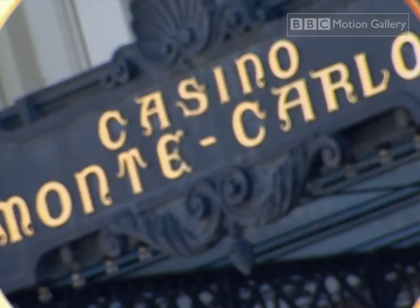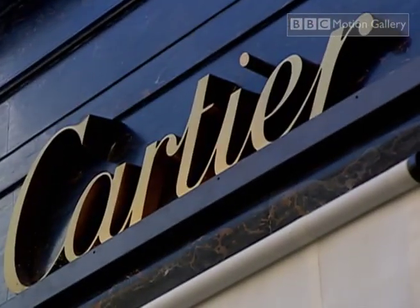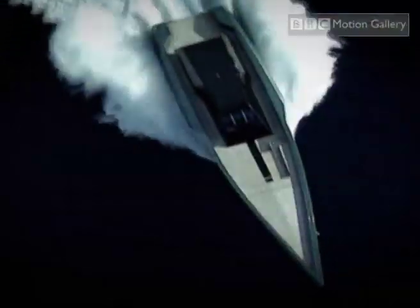This time on Explorations, we take a look at the high-tech toys of the super rich — how the wealthiest people in the world can afford to make their science fiction dreams reality. Hit the water in the world's most futuristic powerboat.